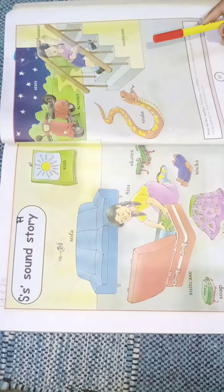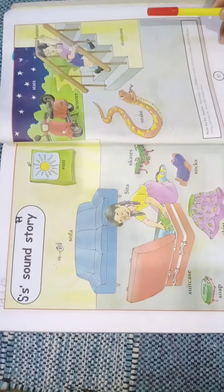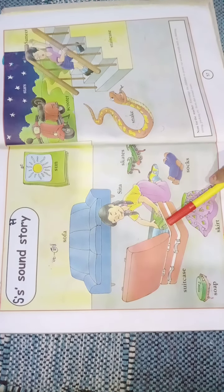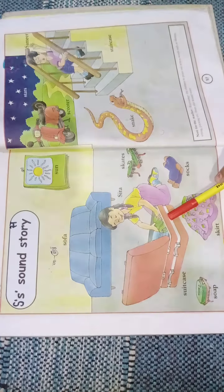Parents, please encourage your child to point out the action words such as shining, sitting, and packing, etc., from the sound story.